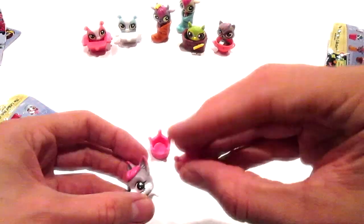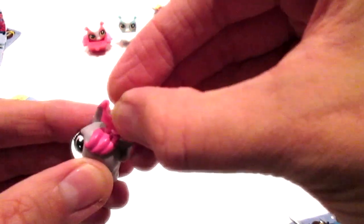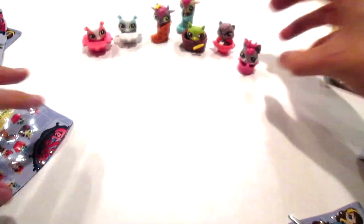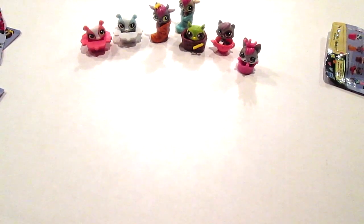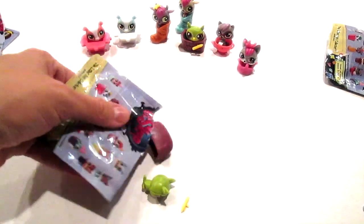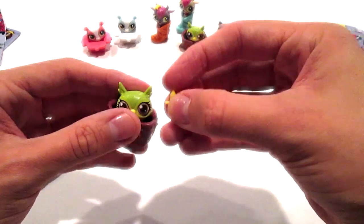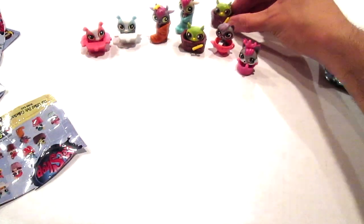Oh, it's a little crown! As you can tell, I am still a little under the weather — my voice is so squeaky. But I don't care! Uh oh, duplicate. Okay, we'll set you there.